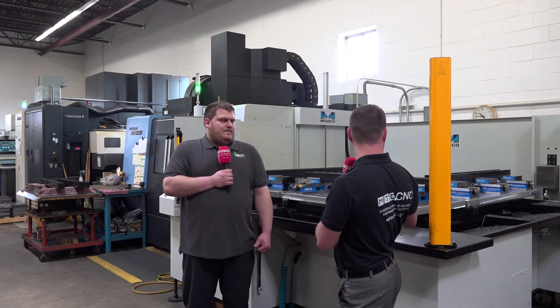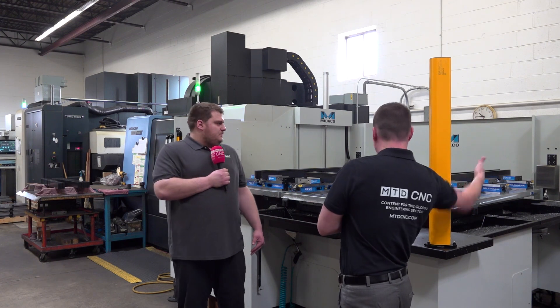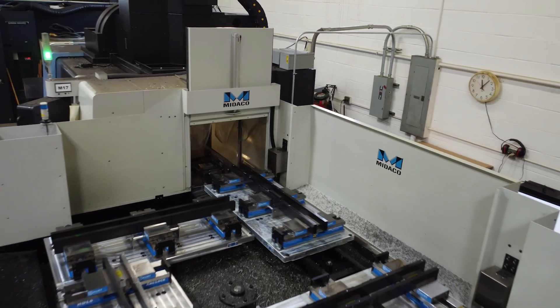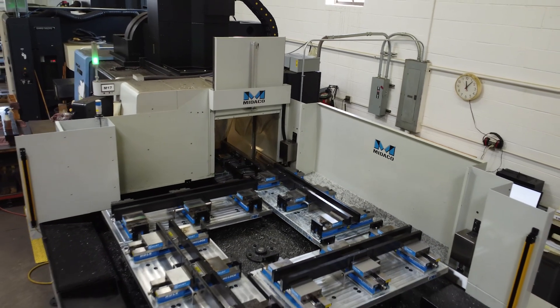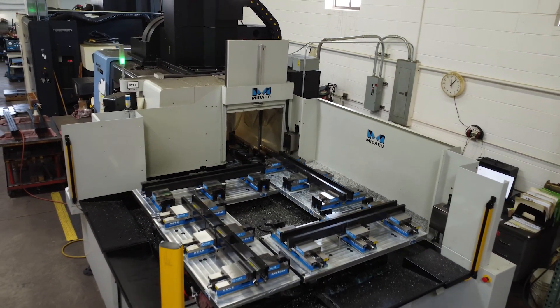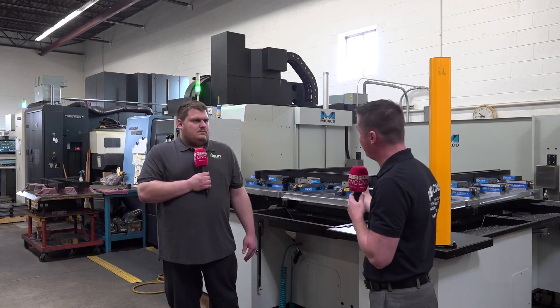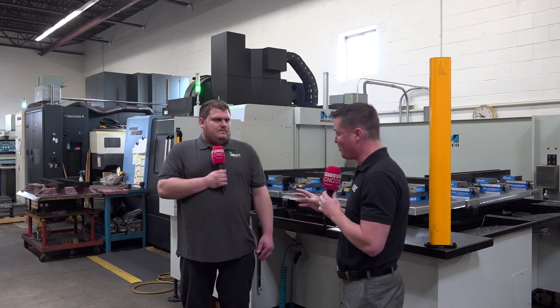That's the brilliance of this — we're looking at a setup and breakdown center here while this one's ready to go, and the one being machined is going to come out. If you imagine the world of other pallet change systems or even horizontal machining, this is the ability to keep that main spindle running.